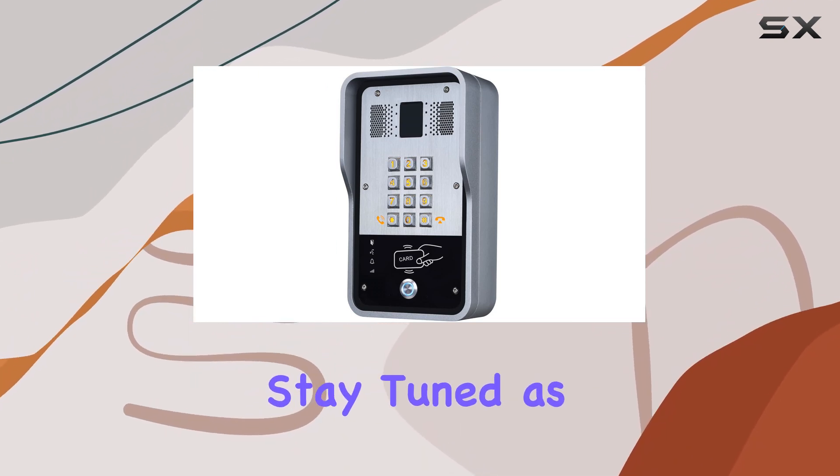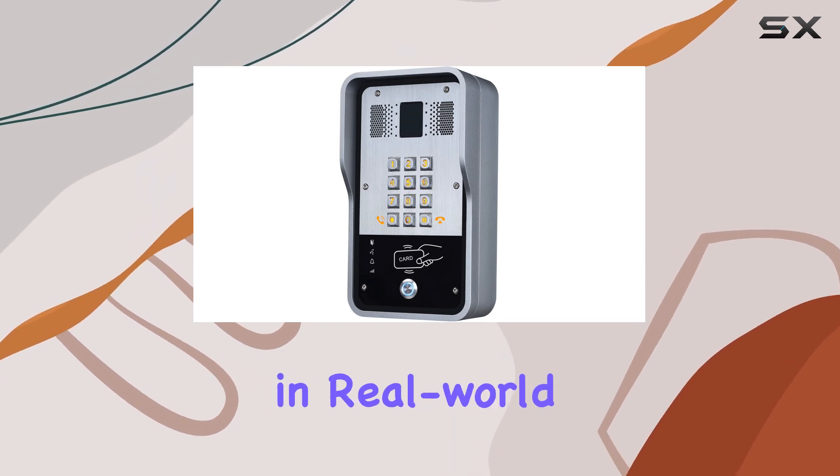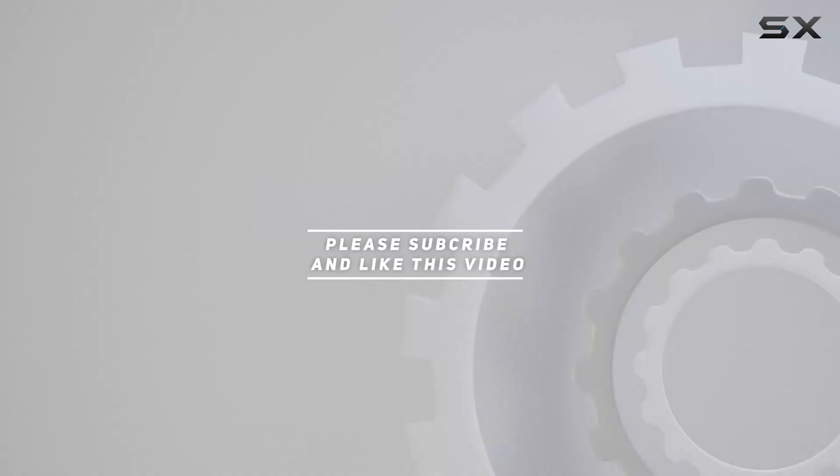Stay tuned as we explore its features, setup process, and performance in real-world scenarios. Check out the video description for updated price, and thank you for watching this video.